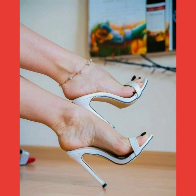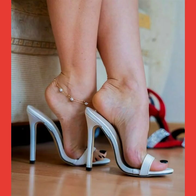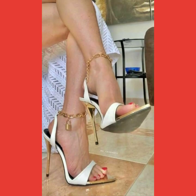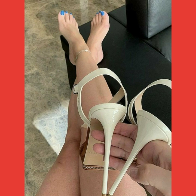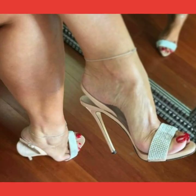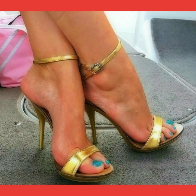Hello friends, welcome back to my channel 'Fashion with Me'. Today in this video I'll show you the best quality and best designs of high heel sandals for ladies and girls who want to wear these high heel sandals.